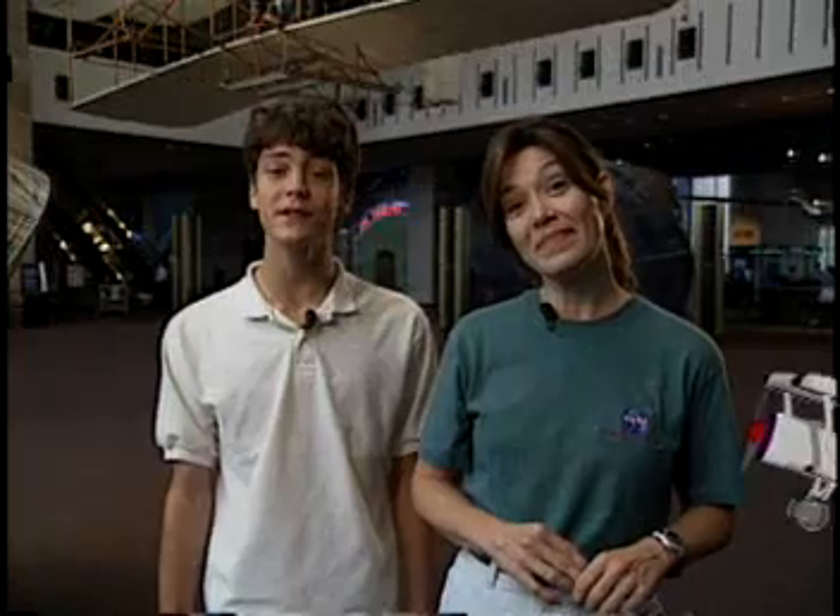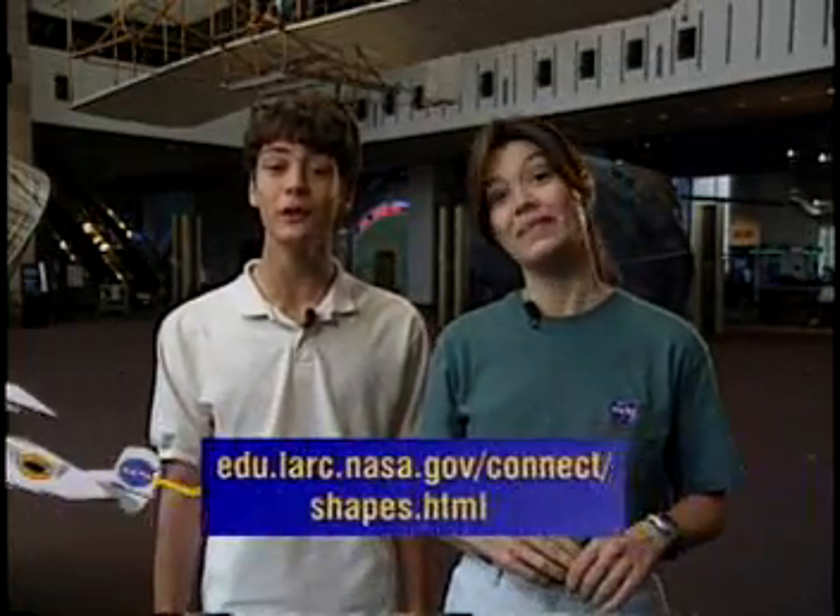There's much more to this program on the Internet. Whenever you see the NASA Connect website appear on the screen, that will be your clue to check out the site for more information, fun, and activities relating to our discussion.